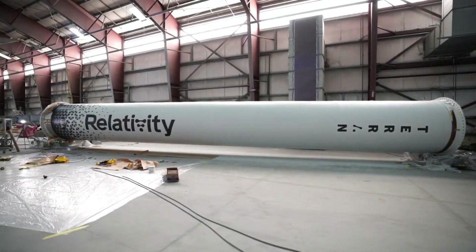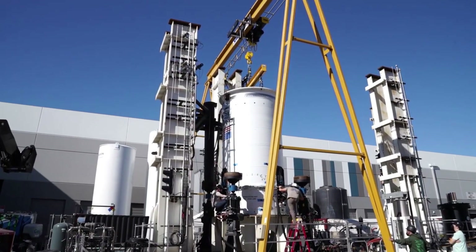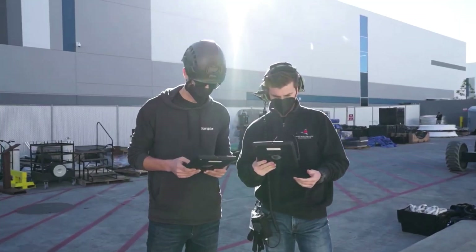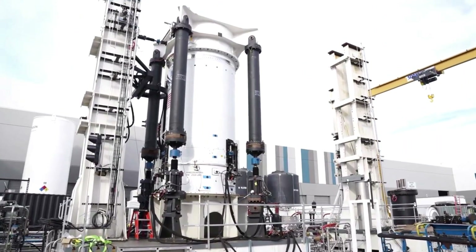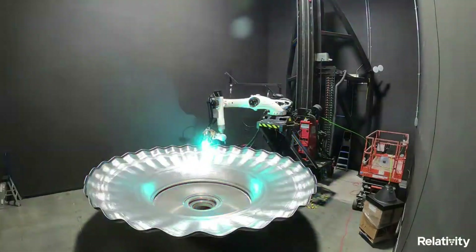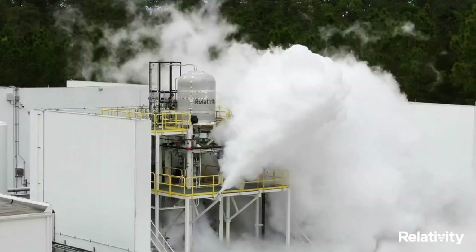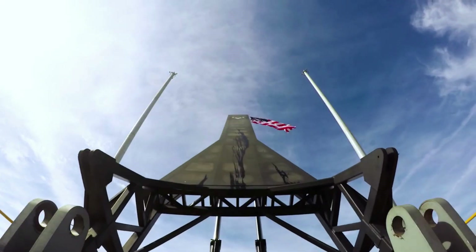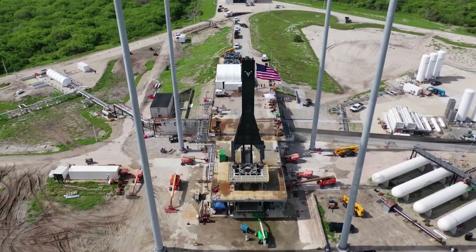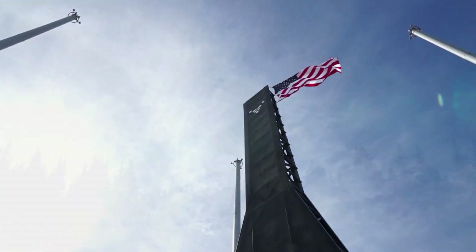Prior to launching a rocket for the first time, there are a lot of steps and checks needed to prepare the company and the launch vehicle. Relativity Space has been working very hard over the past few years to get to this point. Not long from now, we can expect to see the first-ever Terran-1 launch attempt. This will have a big impact on the way companies and agencies look at rocket manufacturing. Thank you very much for watching.